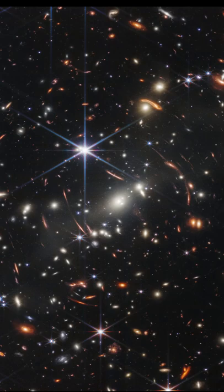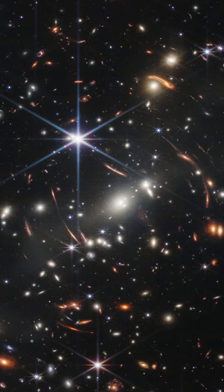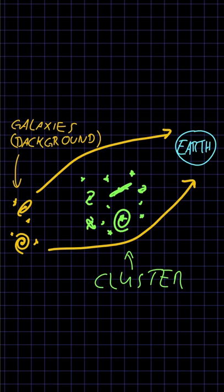Besides the many different types of galaxies with a recognizable fine structure, giant arcs of warped galaxies are visible. Because of its size and strong gravitational field, the cluster bends the path of light from galaxies behind it, producing a lensing effect.